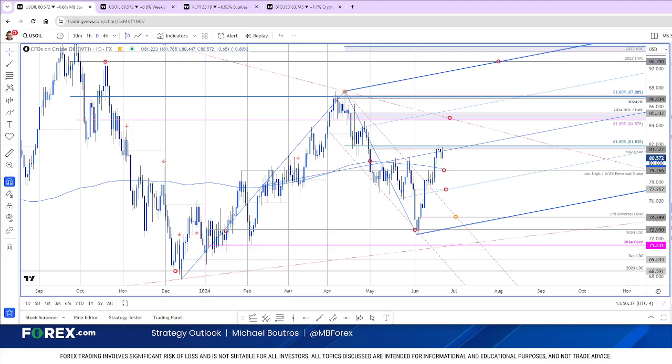We do have a broader technical update on all three timeframes, just published a couple of minutes ago on Forex.com, broken down for you in a little bit more detail. And obviously we'll go over this in greater detail on Monday in the weekly strategy outlook at 8:30 Eastern.